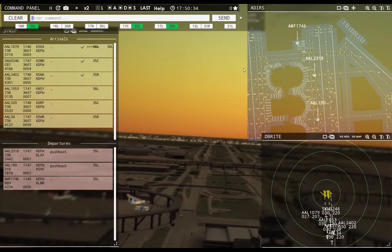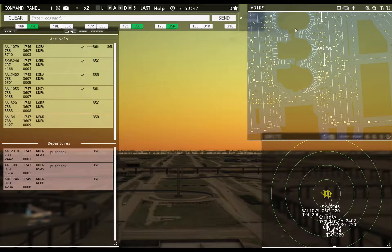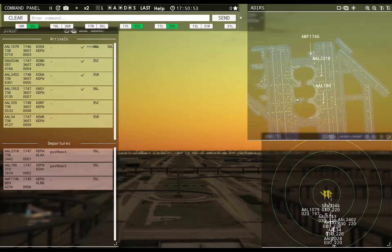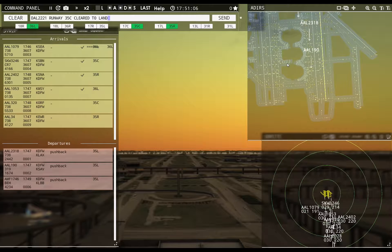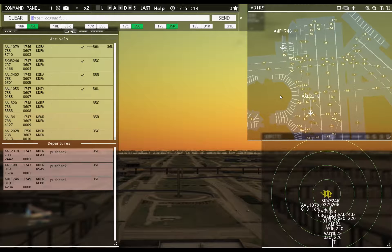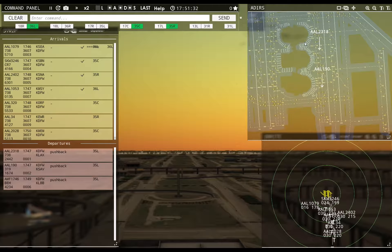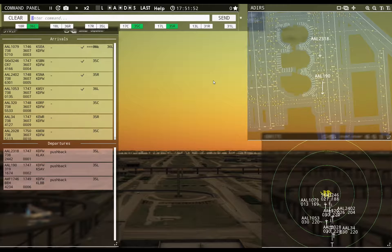American 2402, runway 35 right, cleared to land. American 1053, runway 36 left, cleared to land. American 34 with you, runway 35 right. American 320, runway 35 center, cleared to land. Ameriflight 1746 ready to taxi — runway 35 left, taxi via Yankee Lima. American 2028 with you, runway 35 center — cleared to land. American 320 runway 35 center, cleared to land.